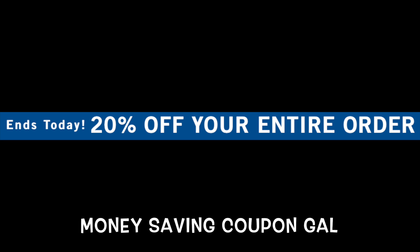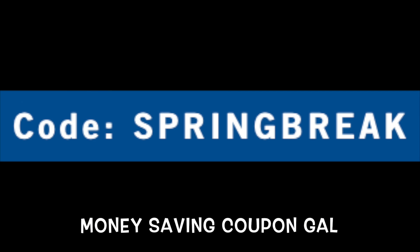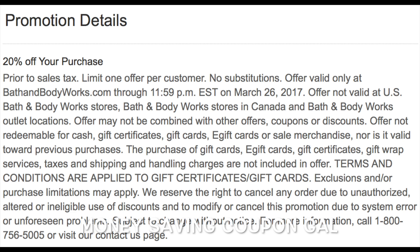There's also a 20% off your entire order coupon. When you check out, just put in the code SPRINGBREAK and you will get 20% off your total order. This coupon is only good online, and it's good until 11:59 p.m. today. It doesn't give you a coupon to print out, so I'm assuming this is only good online. You might have another coupon you could use in the store, but usually when they just give you a code to type in, it means it's only good online.